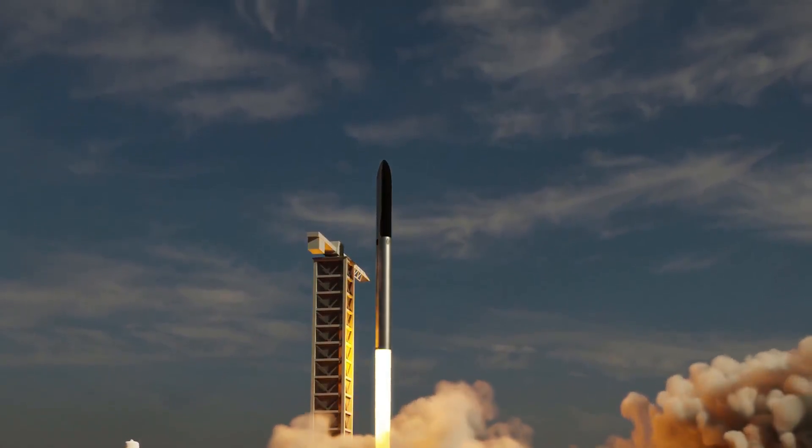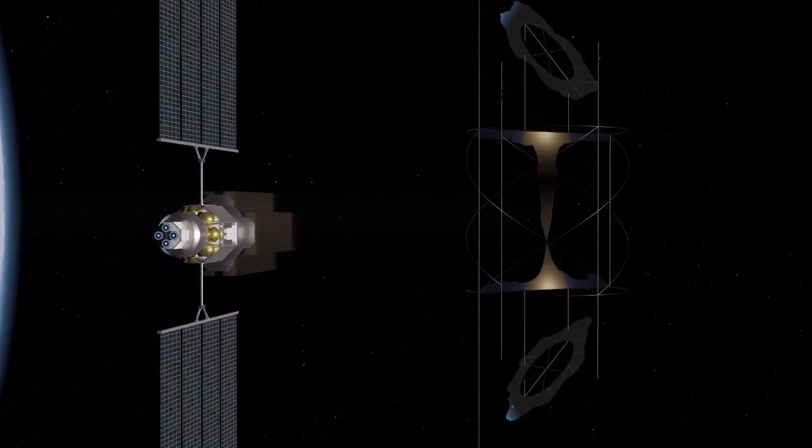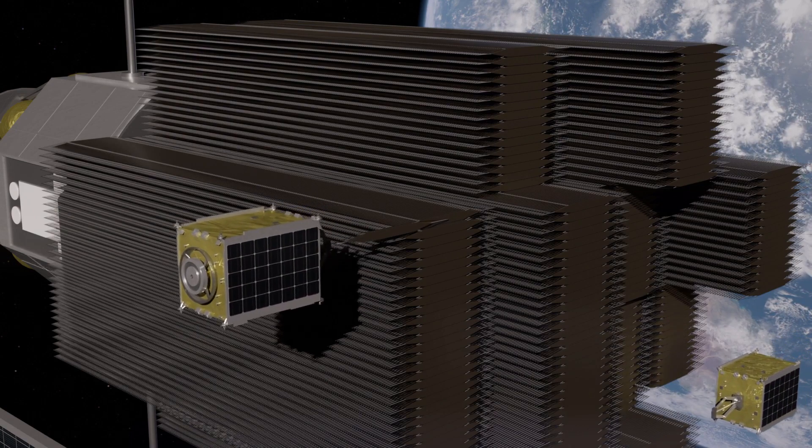They're transported to orbit by a fleet of reusable rockets. Small, autonomous robots then join together the mass-produced modules in space.